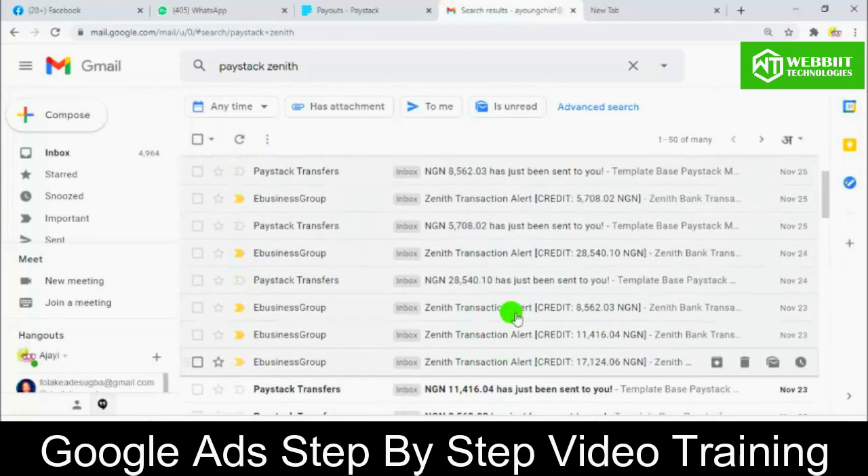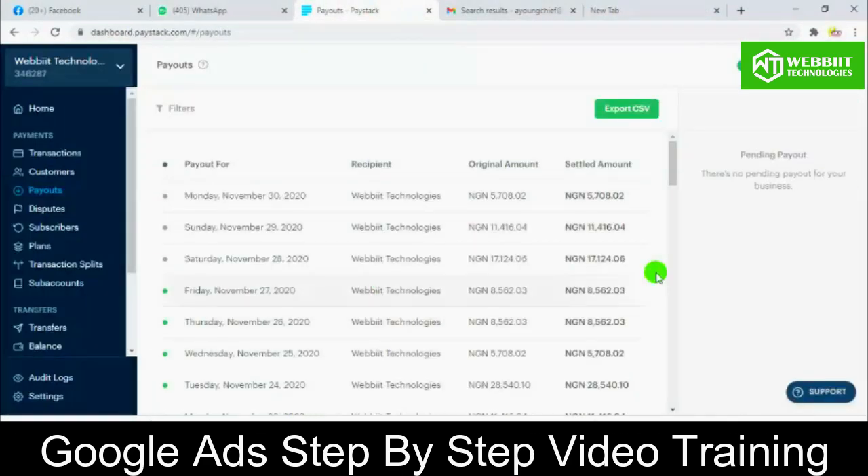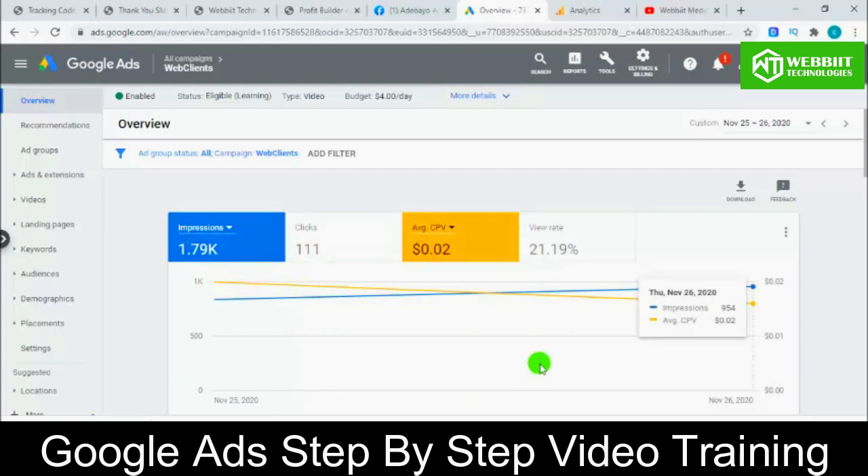This is what Google Ads can do — from getting minimum clicks and spending minimum of $2 to $4 a day, giving you a whole lot of clicks and results to your website. These are just the monies paid from PayStack, not the ones paid directly into my account, which is far more. This is the power of Google Ads. Google Ads is crazy, Google Ads is the best. Google Ads will allow you to save more money and get more results. Click the learn now button to get access to my Google Ads training.